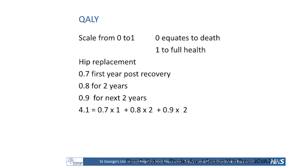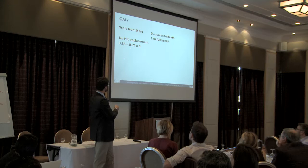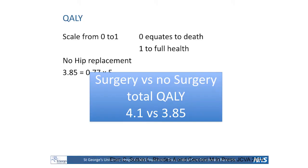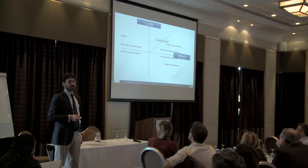How does it work in practice? Let's say I'm scheduling a hip replacement. In the first year, the quality of life may be 0.7 — the patient needs physiotherapy, has some pain. Then it improves over the next two years. If the patient doesn't have any operation at all, that would be 0.77 times 5 years, giving 3.85 quality-adjusted life-years, versus 4.1 with the operation. That difference has a cost, and as a society we need to decide how much we're willing to pay for those incremental gains.